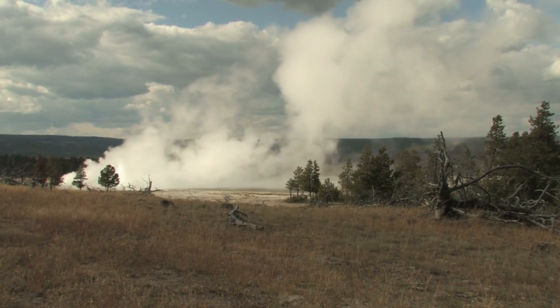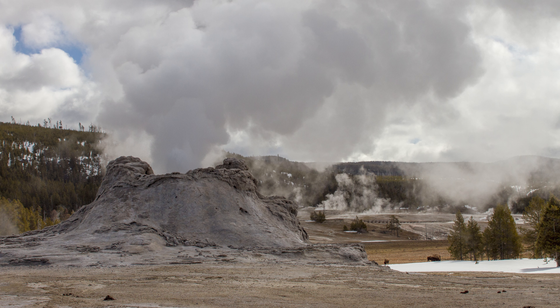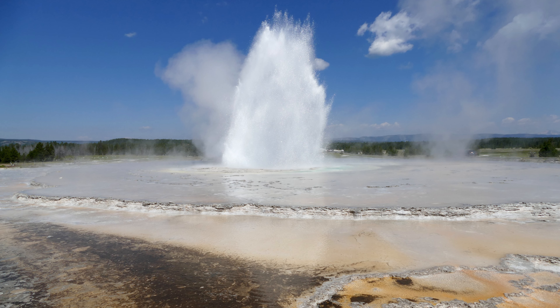For most of the major geysers at the park, rangers keep detailed logbooks of when they erupt, how long the eruption lasts, and how tall the eruption is. Besides Old Faithful, rangers frequently post predictions for Castle, Grand, Daisy, Riverside, and Great Fountain geysers.